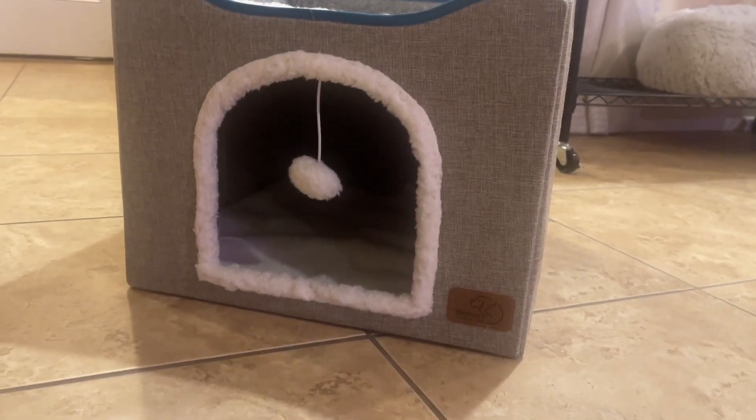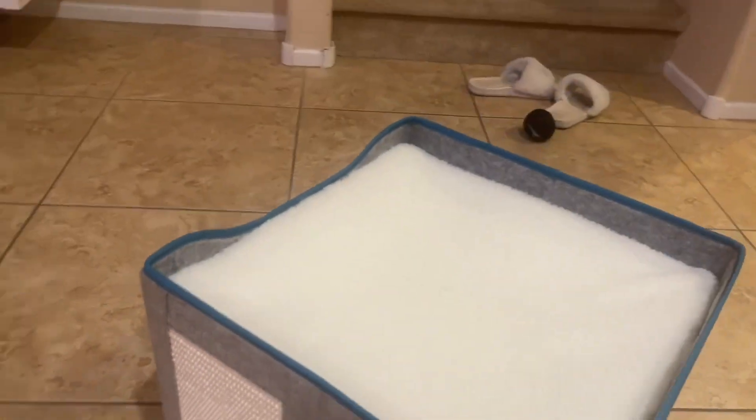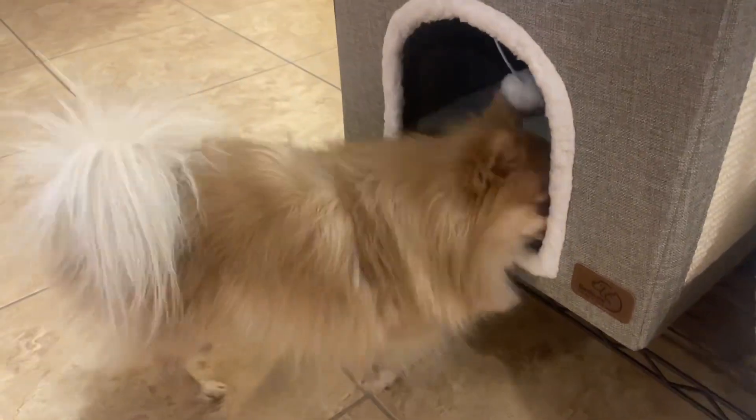Check out this cat and small dog pet house or cave. This is a super fun little house for your pets to hang out and play in. They can hang out on top on this fluffy Sherpa up top if they like to climb, or there's a little cave inside with a hanging ball for ultimate playtime.